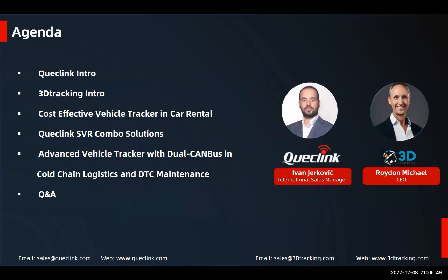The webinar is divided into six sections. We will have a short intro about Quicklink and 3D Tracking, we will show three use cases, and we will have a Q&A section at the end. You also have the possibility to ask questions during the webinar itself using the Q&A chat in Zoom, where our colleagues will answer all your questions. Let's go to the Quicklink intro.